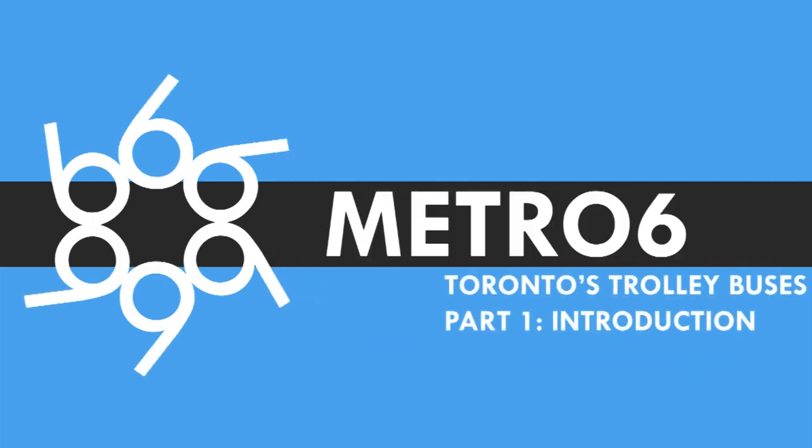Hello there, and welcome to the first part of a three-part series looking at the history of Toronto's old trolleybus network. This video will look at the history of Toronto's trolleybus network as a whole, while the following videos will look at the individual routes more closely.